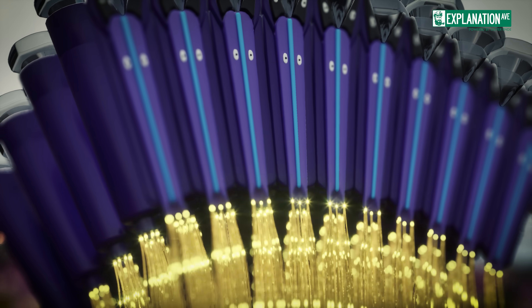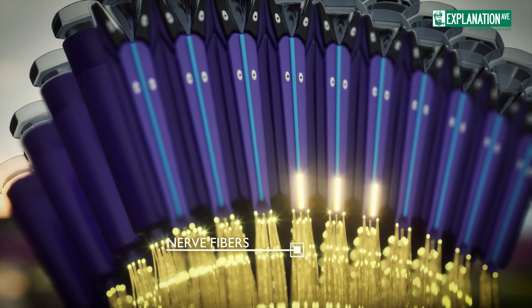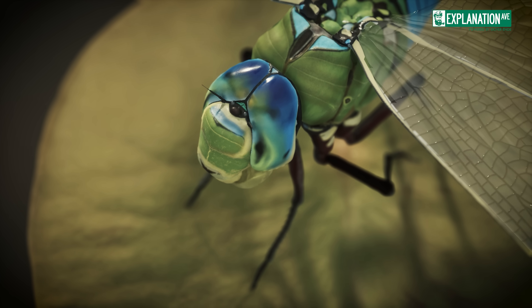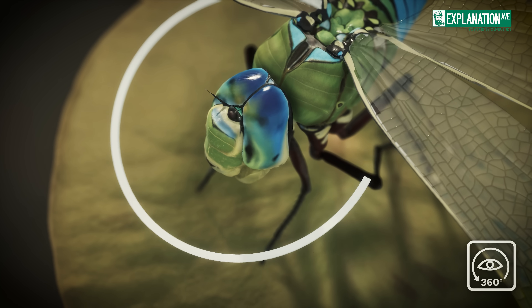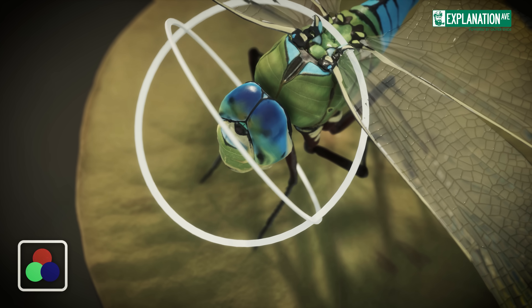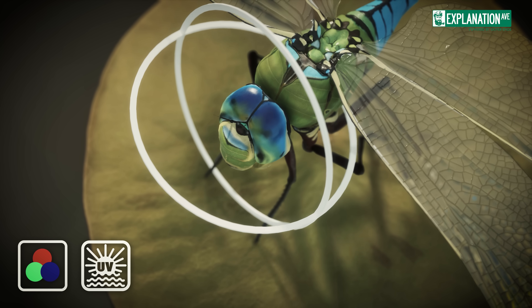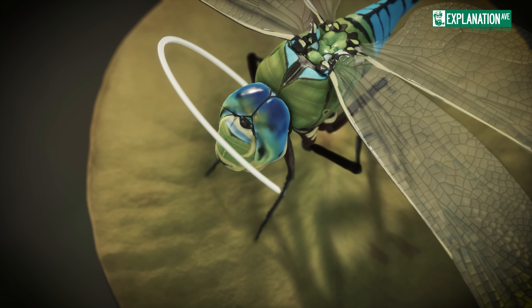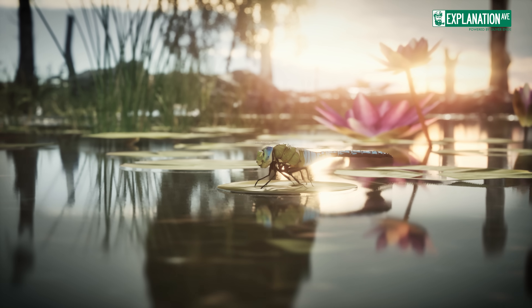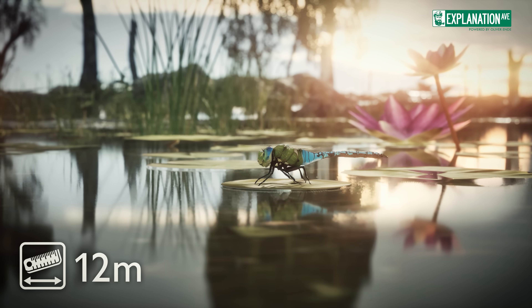composed of light-sensitive visual cells that convert light into electrical signals. Eight visual cells surround the rhabdom and transmit visual information via nerve fibers to the brain. These eyes provide dragonflies with nearly 360-degree vision and the ability to detect colors and ultraviolet light invisible to humans. This exceptional vision allows them to spot potential prey or mates from a distance of up to 12 meters.